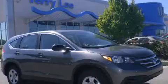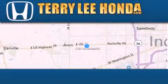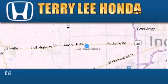Stop by today and test drive this vehicle for yourself. At Terry Lee Honda, we offer new Honda cars in the Indianapolis area.